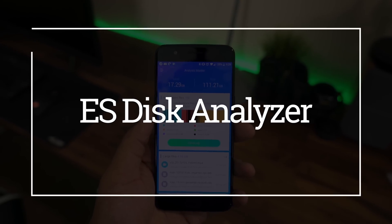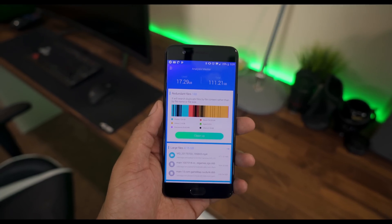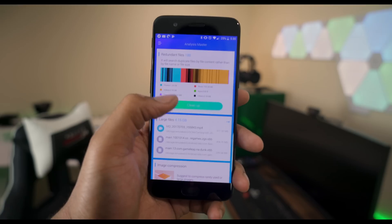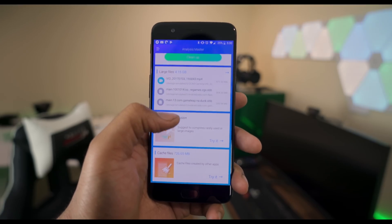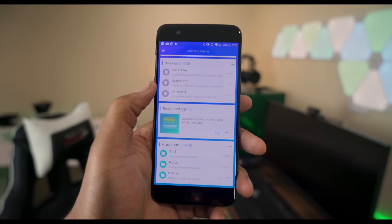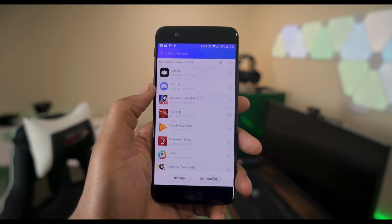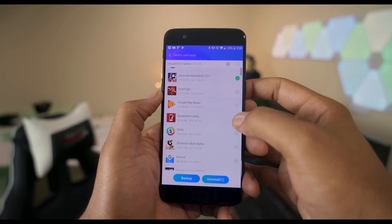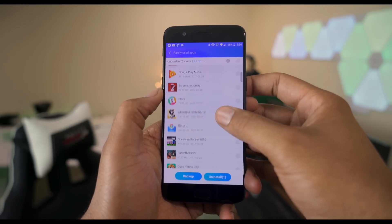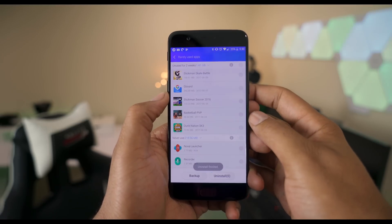Number three is ES Disk Analyst. If you've been using Android for a very long time, you may have noticed that the cache builds up and it starts to eat your phone storage. That can be pretty annoying, so if you wanna keep your phone for two years or longer, this is something you have to use — this is how you get back that wasted space. ES Disk Analyst is simple and elegant; it allows you to clean redundant files, large files, and cache files too.